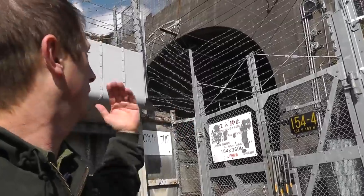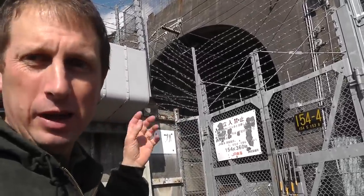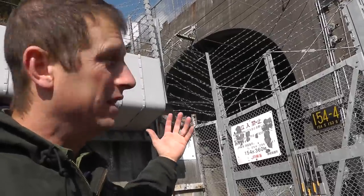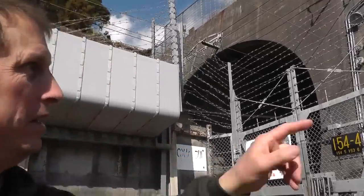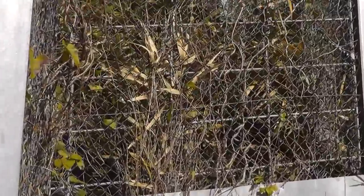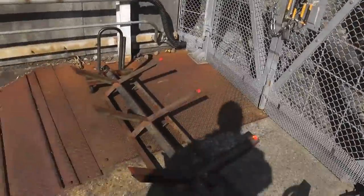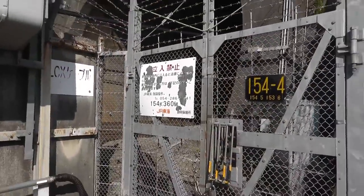When the Shinkansen comes through these tunnels, it plows air through. I didn't think I'd be able to hear the train coming, but I did sense the sudden burst of air coming through well ahead of the train's arrival. The bamboo up here were shaking and the leaves were rattling audibly, and I'm trying to capture that. I'm just outside the gate and I want to catch that sensation of the air burst.